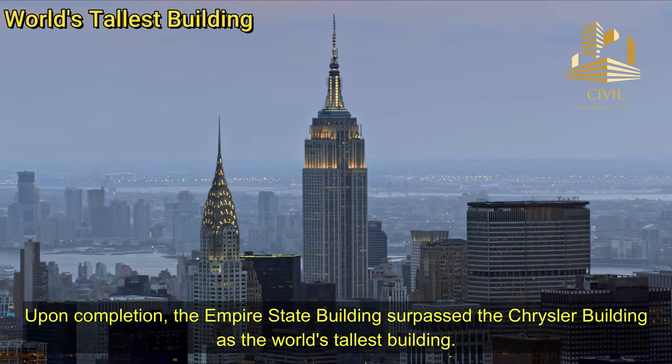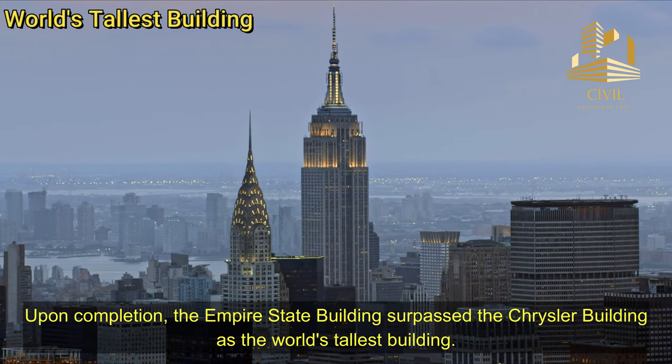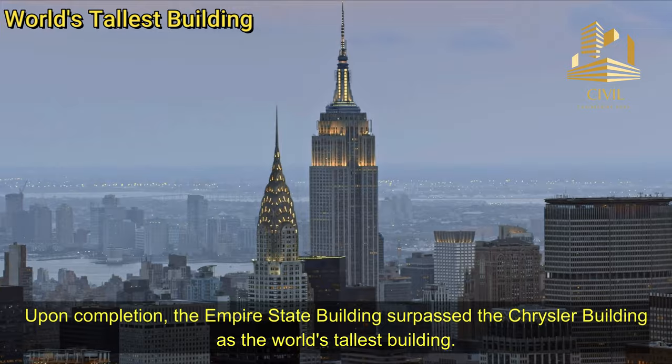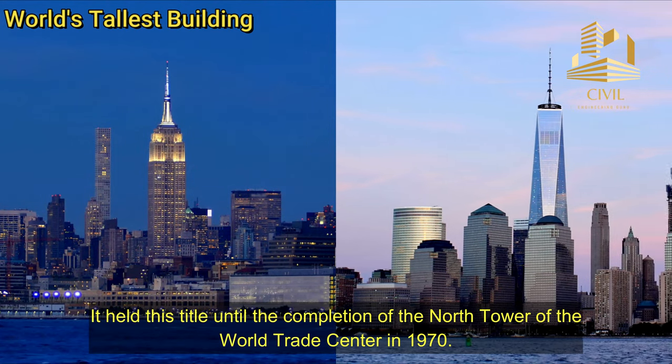World's Tallest Building: Upon completion, the Empire State Building surpassed the Chrysler Building as the world's tallest building. It held this title until the completion of the North Tower of the World Trade Center in 1970.